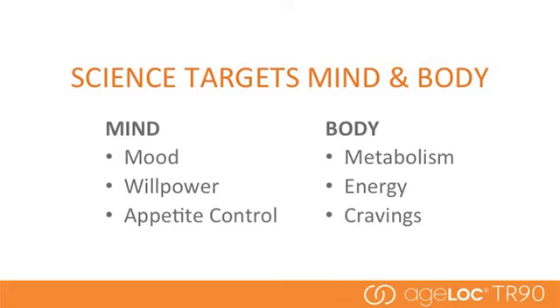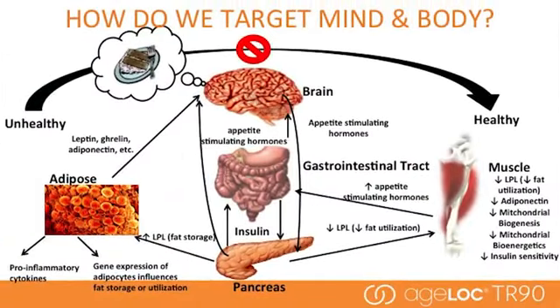In the area of the mind, we're using anti-aging science to target mood, willpower, and appetite control. With the body, our anti-aging science targets metabolism, energy, and cravings. We are looking at muscle, for example. It's very important during any weight management program to maintain muscle because it's your metabolic engine — burning calories even while you're not exercising. There's a lot of gene expression involved in regulating all of those pathways in muscle metabolism. The brain is really important because it's where we get the signals from our stomach, from the muscle, from the rest of the body about when we're full, when it's time to stop eating, why we feel hungry, and why we get in a bad mood when we don't eat enough. Gene expression science helps us understand all of these things.